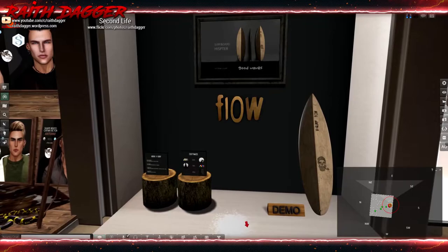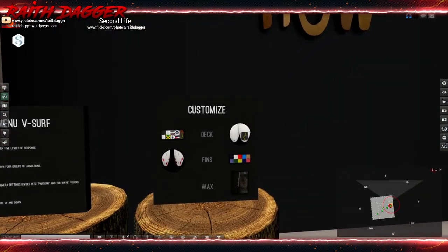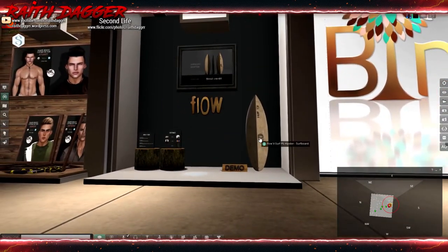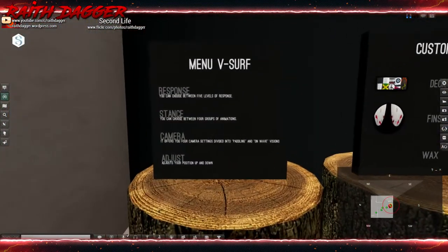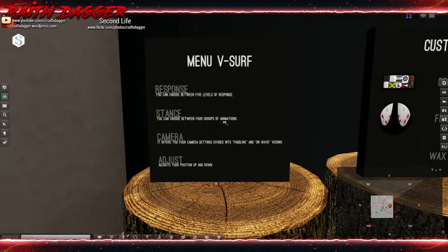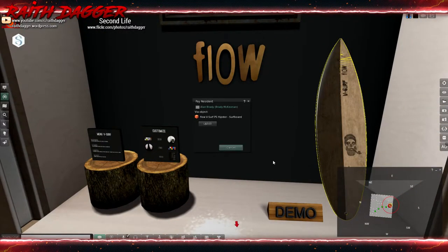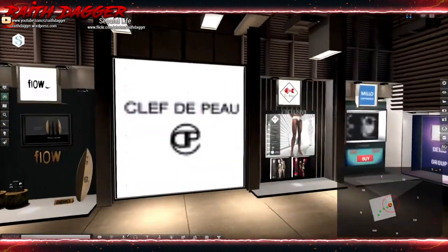Flow has a hipster surfboard that looks like it comes with a HUD to change the textures. There's a demo, and it looks like you might actually be able to ride it. The surfboard goes for 500 Lindens.